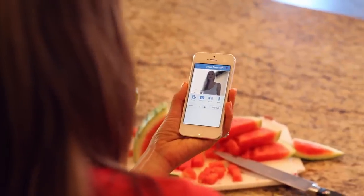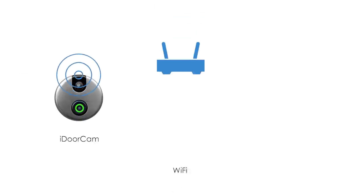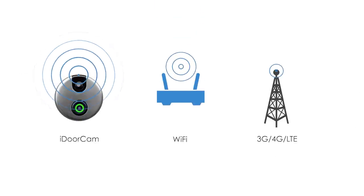Hi, Kate. It's me. Hi, Sarah. So happy you're here. Come on in, I'm in the kitchen. iDoorCam connects to your home's Wi-Fi, and you can receive the feed over Wi-Fi, 3G, and 4G.